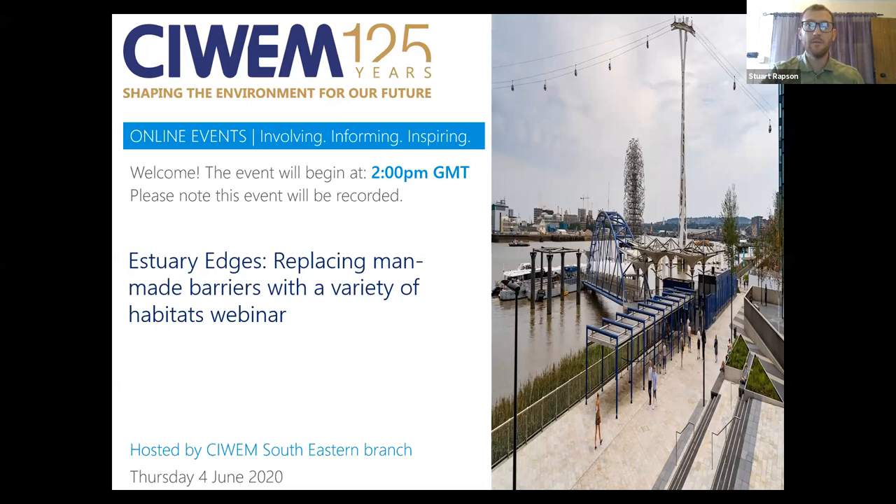Thank you to Simon and Barbara for helping us set this up — much appreciated. And thank you to Richard Charman from the Environment Agency for agreeing to give us this presentation today. I've seen this presentation before, I found it really interesting and really useful, and I thought it would be a great opportunity to share it with a wider SIAM audience.